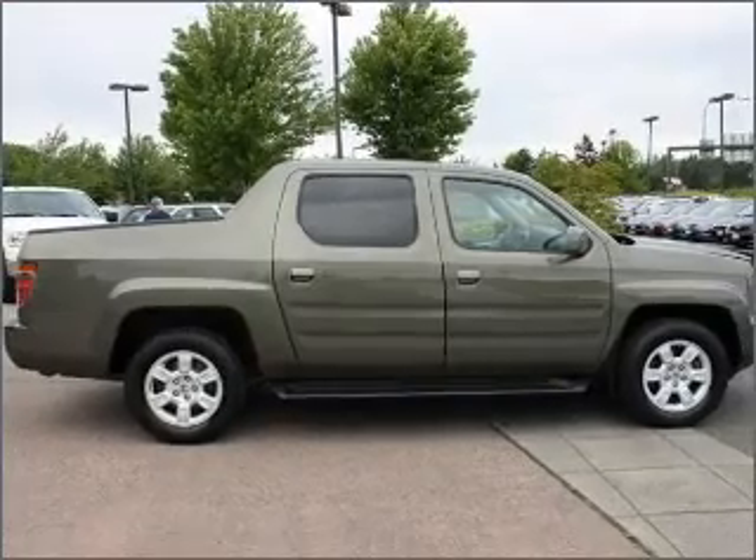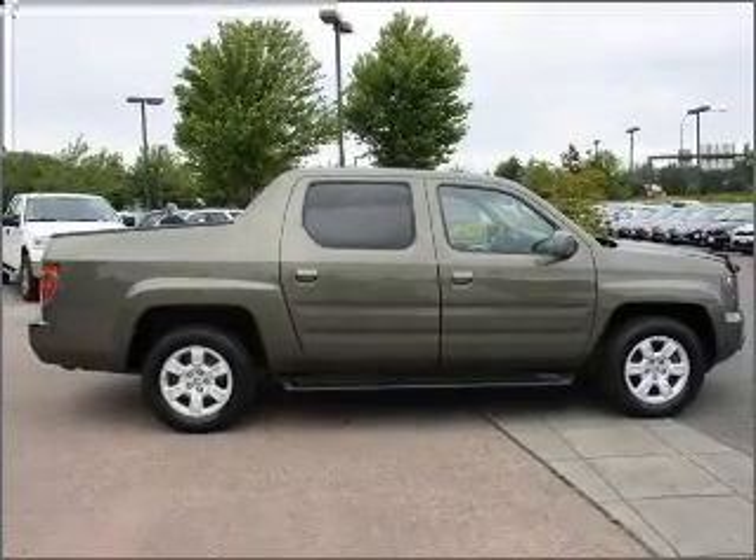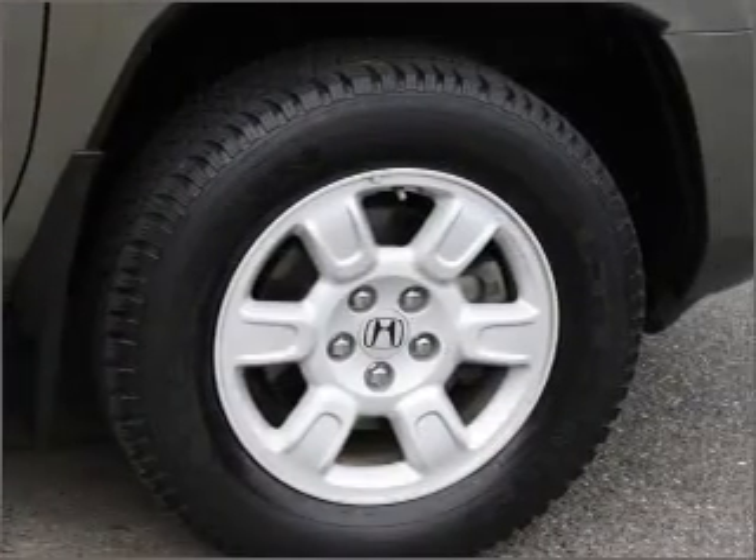Call today to schedule a test drive. www.academy.org